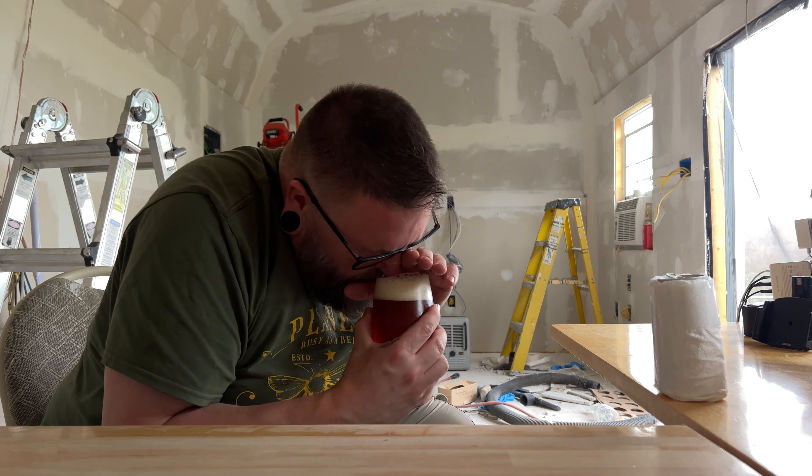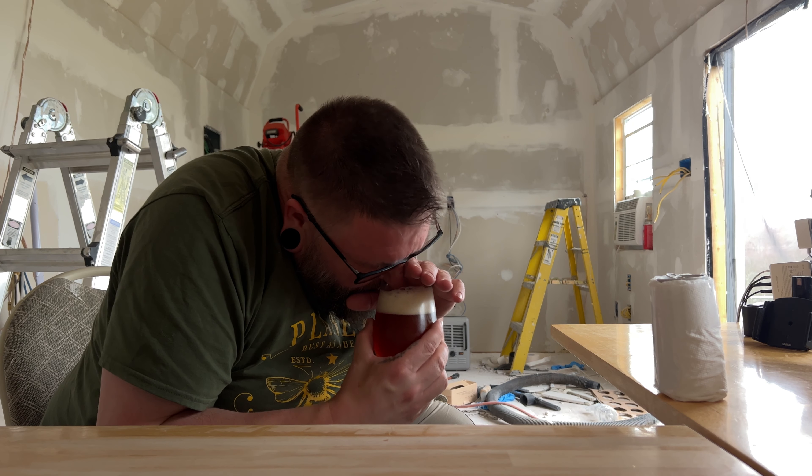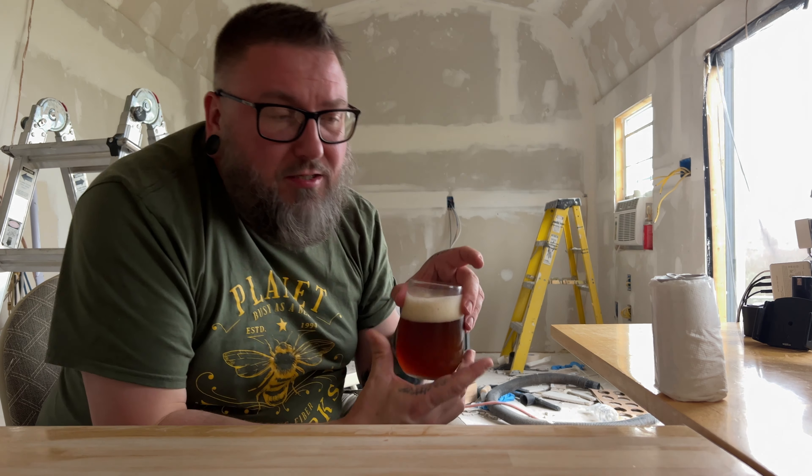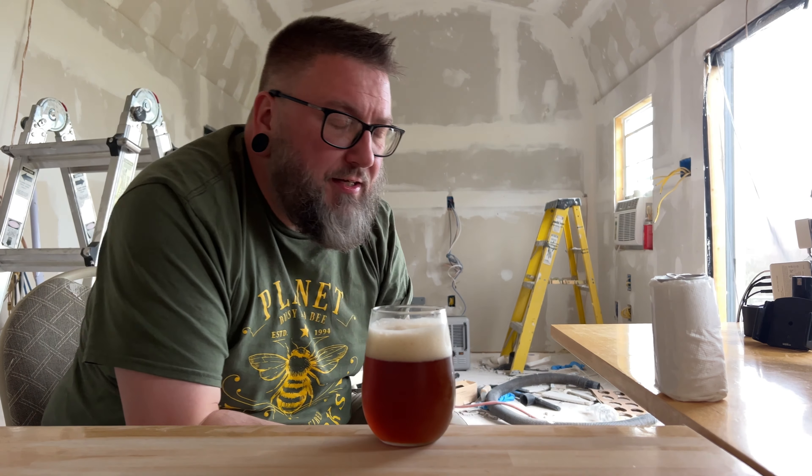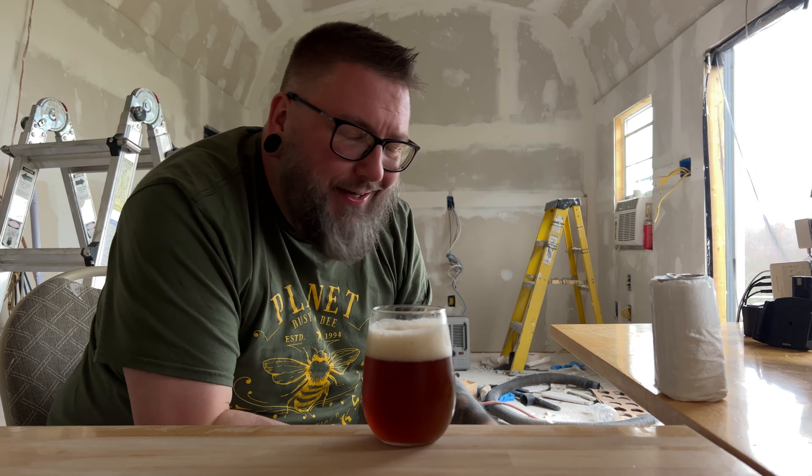Let's get a nose. Yeah, it just smells — it actually smells like an itty-bitty beer. Nothing too crazy big. I'm actually getting kind of like English mild-y vibes off of it. But it could be also a 15-year-old IPA. It's soft malts, a little bit of caramel vibes — done and done.